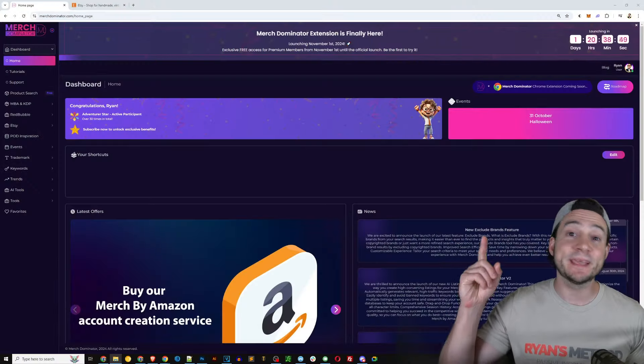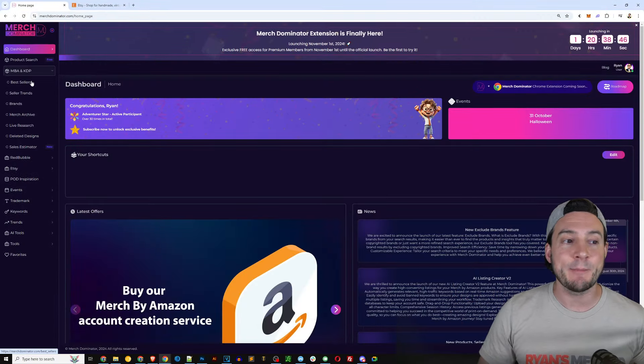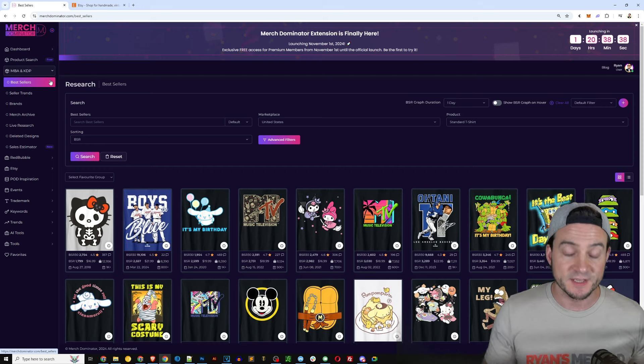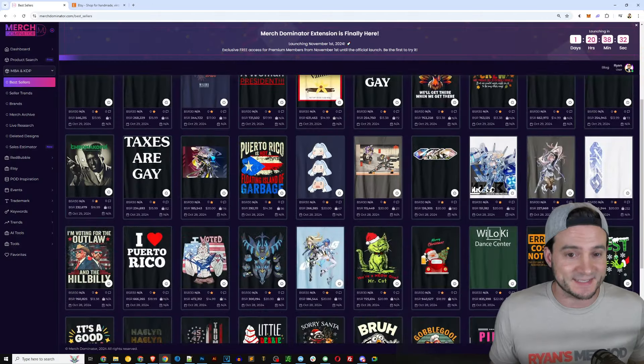This is a real-time look into how I conduct my daily research. I'm jumping into Merch Dominator, going to the left-hand side, clicking MBA and KDP, going to best sellers, and then sorting by newest so I can see the newest submissions to Amazon Merch that have already sold. It's useful for Etsy sellers too, by the way — not just Amazon Merch.